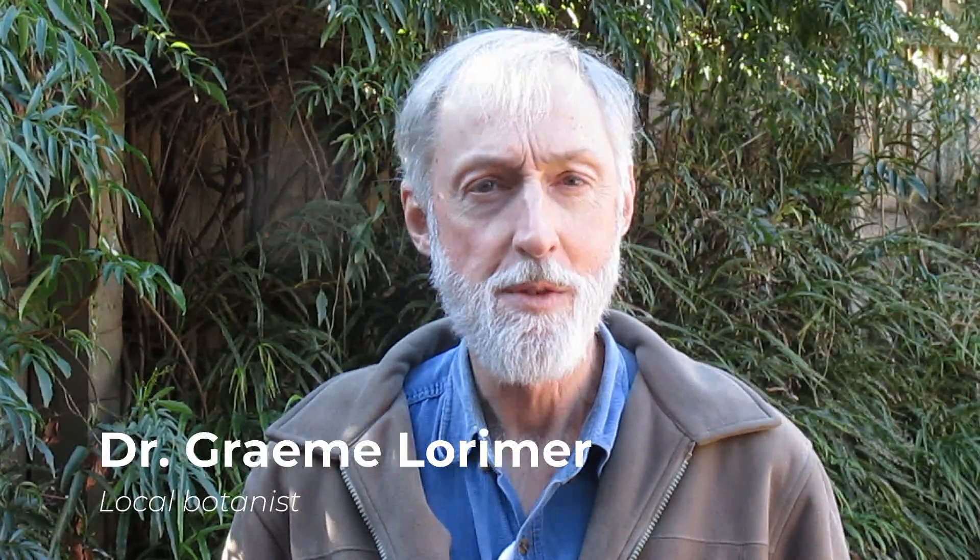G'day, I'm Graeme Lorimer. I'm going to show you the inside story on greenhood orchids. During this pandemic it's more important than ever that we are reminded about how nature keeps on going regardless of the things going on around us.